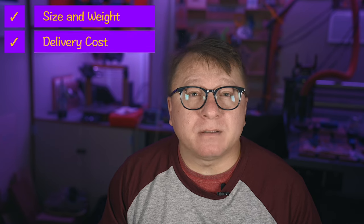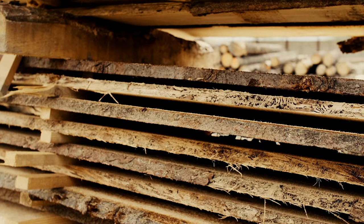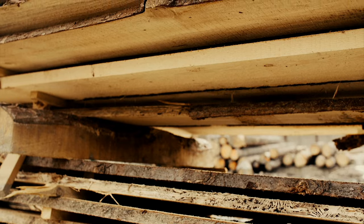My conclusion? Live edge slab pricing is a scam, period. Is that a fair conclusion? Well, let's break down some of the variables and see if it makes sense. Some of the variables that come to mind that affect cost are the size and weight, the delivery costs, processing labor, and market demand. Certainly the size and weight of a slab is much greater than dimensional lumber, but does that extra size and weight justify the nearly 2x increase in price? No, it does not.